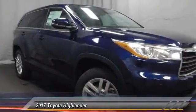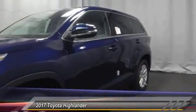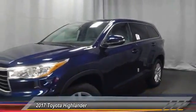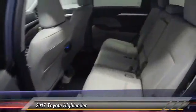Dual airbags, air conditioning, four-wheel disc brakes, CD player, electronic stability control, rear window defroster, power windows, remote keyless entry, brake assist, overhead console.